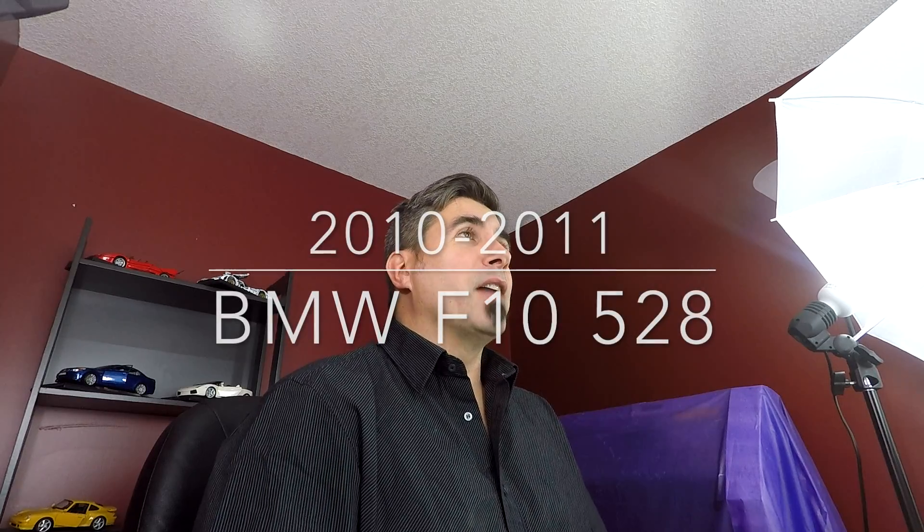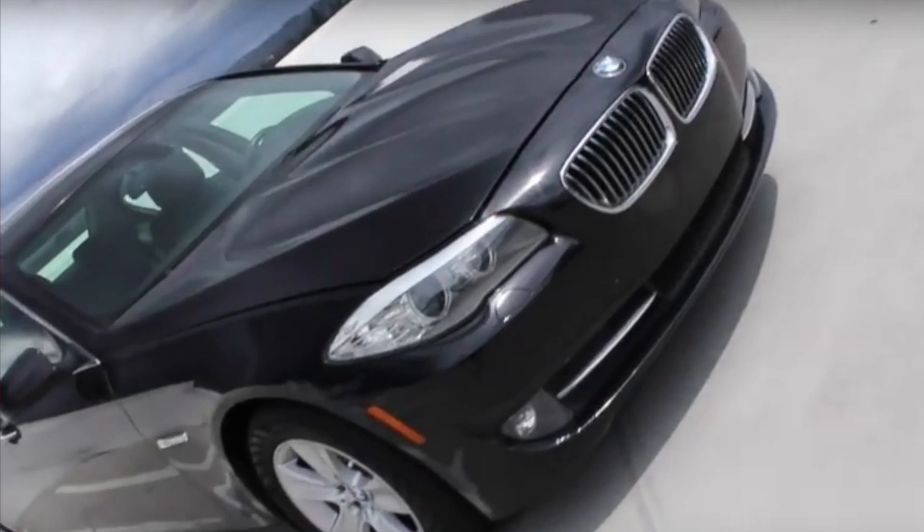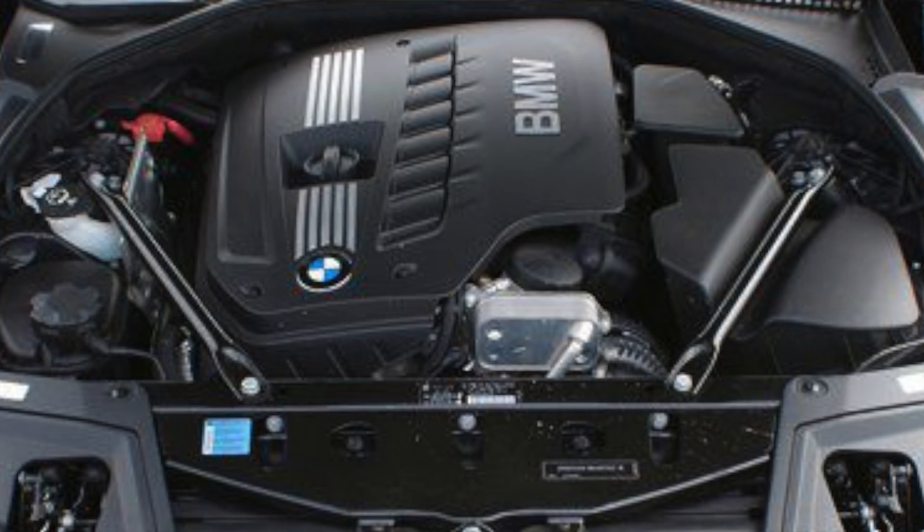The first one happens to be the 2010 to 2011 F10, but it's the 528i specifically, because if you go a year newer, BMW switched things up and used the turbocharged four-cylinder motor. But in these two years, this generation still features the inline-six engine — the N52 or N53 inline-six normally aspirated motor, depending on whether you're talking the European version or the Canadian/US version. The European version produces 255 horsepower and 229 pound-feet of torque, while the Canadian or US market version produces 240 horsepower with about 221 pound-feet of torque.